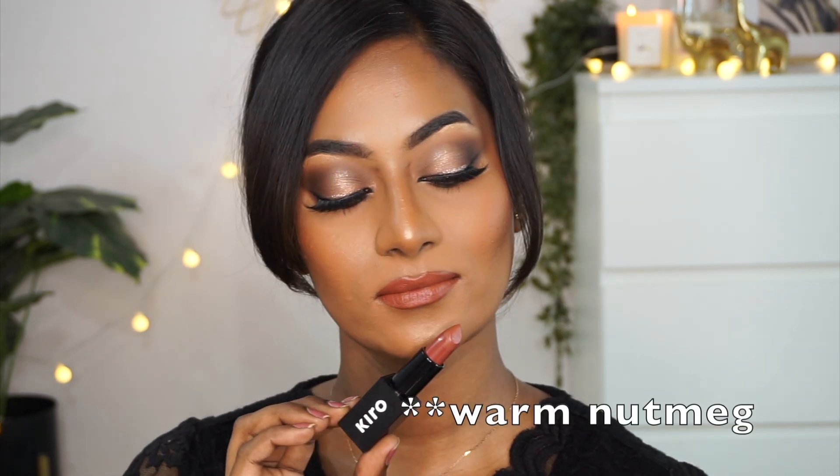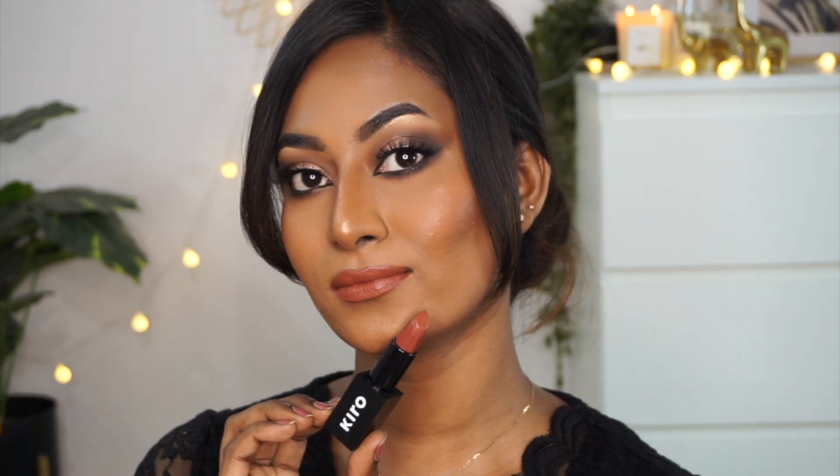Shade Warm Nutmeg is a gorgeous warm-toned nude color. It's a muted brown with a lot of brick undertones, and I think it looks amazing on dusky complexions. These kind of warm nudes really brighten up your whole face instead of dulling it — sometimes nudes can do that, but this one doesn't. It's a beautiful, lively, warm nude color. If you have a very similar complexion like mine, all of these lipsticks work absolutely beautifully even without a lip liner. Shade Warm Nutmeg looks stunning on its own — a gorgeous everyday nude color that I absolutely love on my skin tone.